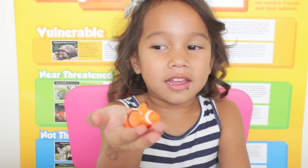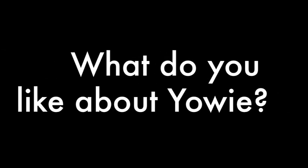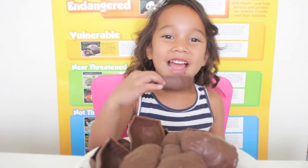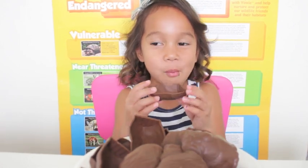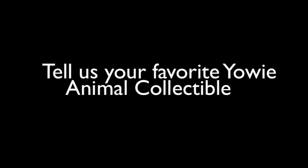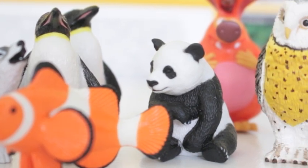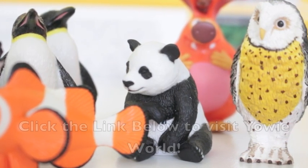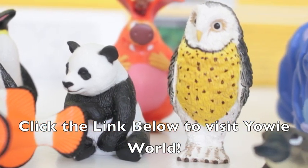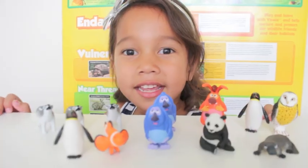My favorite is clown fish. I love the chocolate. Thank you so much YOWIE world for sending these awesome chocolate surprises! Be sure to check them out — you will love opening your first YOWIE chocolate surprise. I'm sure that you will just love the figures inside of them. Thank you YOWIE!